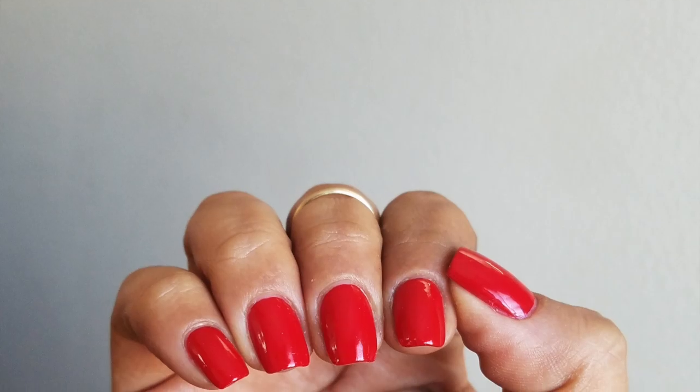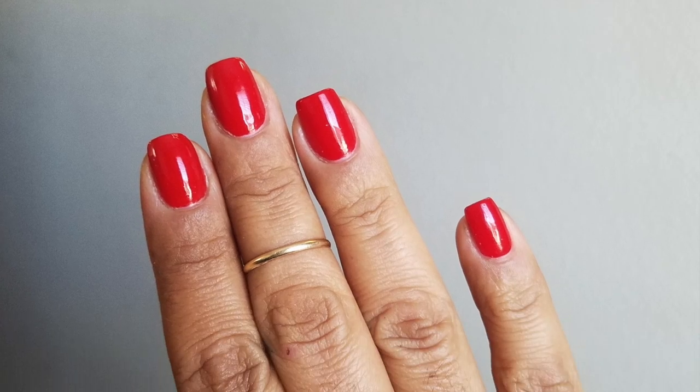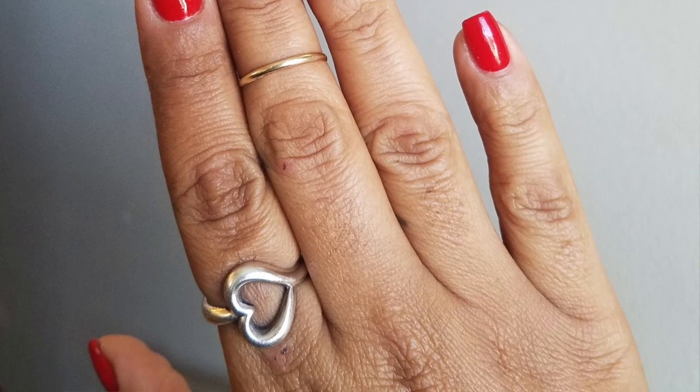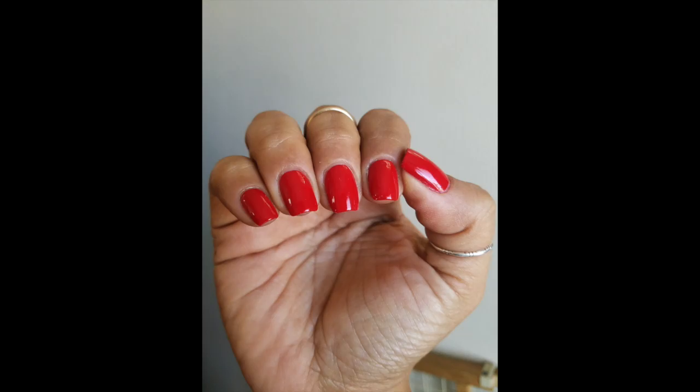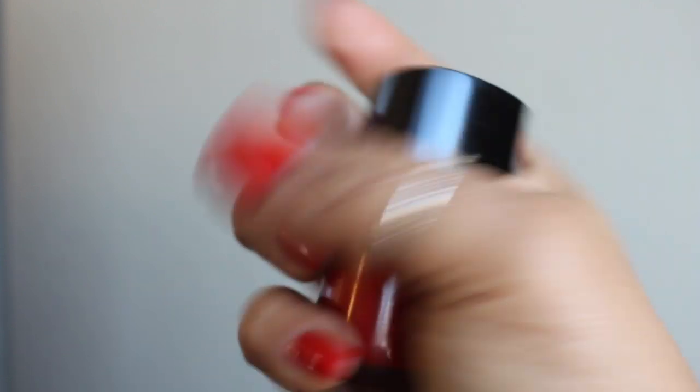This does dry glossy — you do not need to top coat it, although I did add the Pro Effects quick dry top coat. Quite frankly, it didn't really change the glossiness of it. The glossy finish was just as glossy without the top coat.